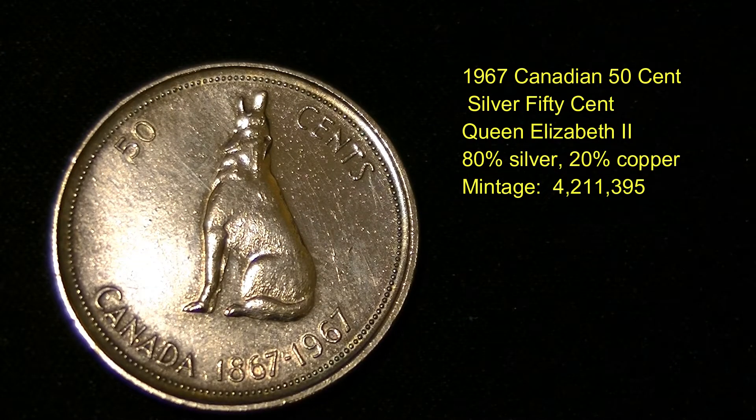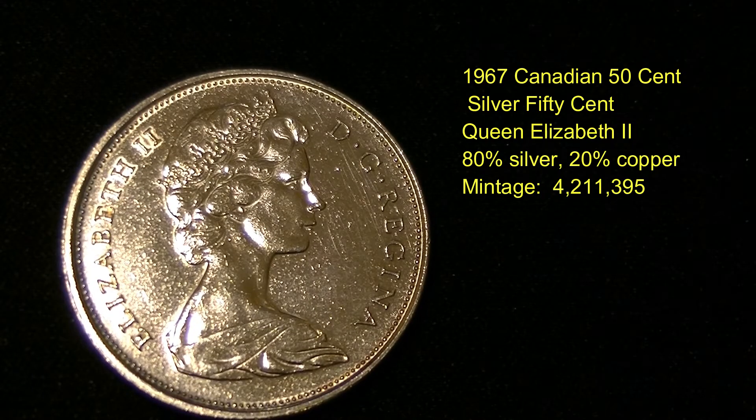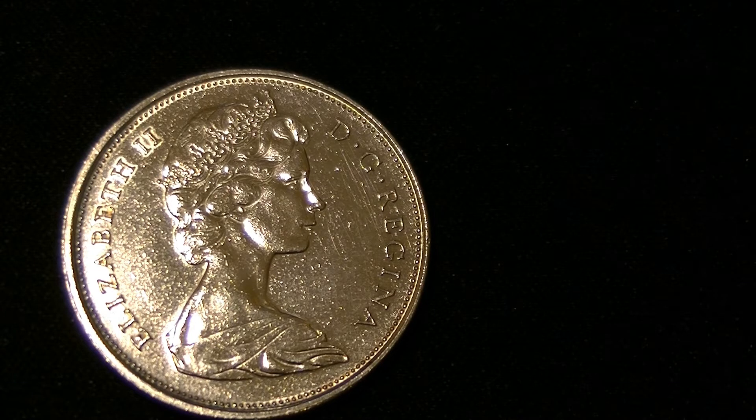The next coin is a 1967 Canadian 50 cent piece. It's 80% silver and 20% copper, with a mint run of just over 4 million produced. It has Queen Elizabeth on the obverse, as you can see — a nice looking coin. This coin sells in Canada for about six to eight dollars at auction, depending on condition.